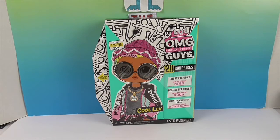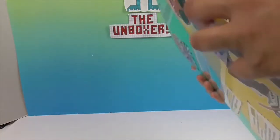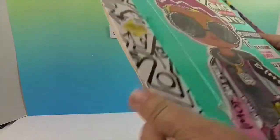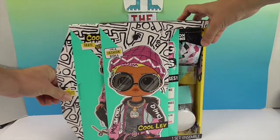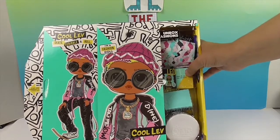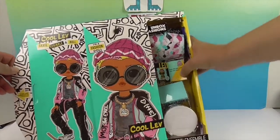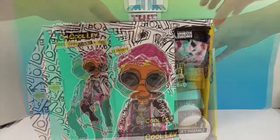So today we're going to take a look at Cool Lev! Let's see how we open this — I think it slides out the end. There's a plastic sleeve here, okay let's pull it. Oh yeah, look at that! He's got what looks like a pillow or blanket, a little OMG box, and a small round box like an ottoman. The other girl doll came with a little notebook thing.